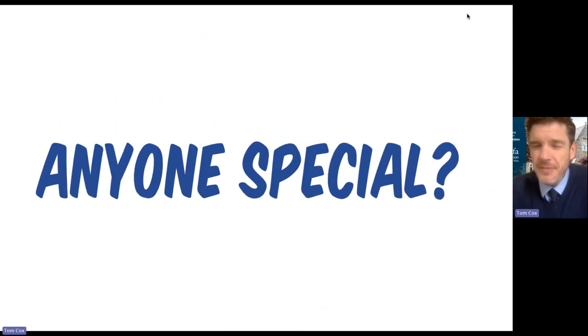Unless you speak to my mum, nobody's special. I'm just somebody that's worked with escape rooms for the last five years in education, and I design escape rooms with one specific purpose in mind: to develop learners' creative problem-solving skills.